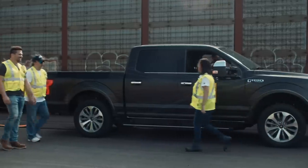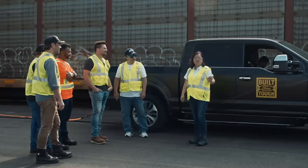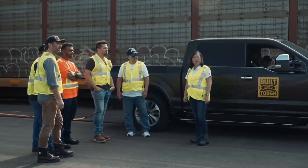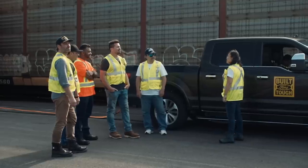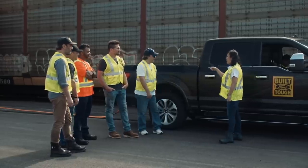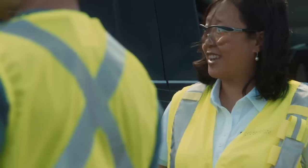Good morning guys! As you can see, we're here at the rail yards. We have a very special version of the F-150, and behind me we've got 42 trucks representing 42 years of America's best-selling truck — lining up to over 1,000 feet in distance. We're gonna be taking this prototype and towing 10 double-decker freight cars weighing over 1 million pounds, all 1,000 feet of them.